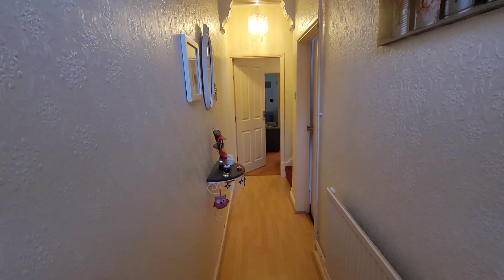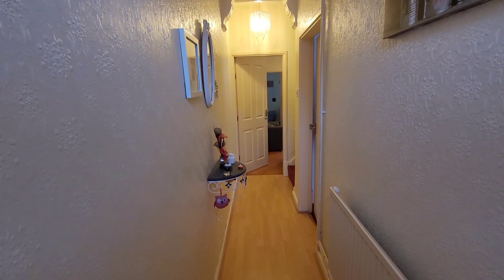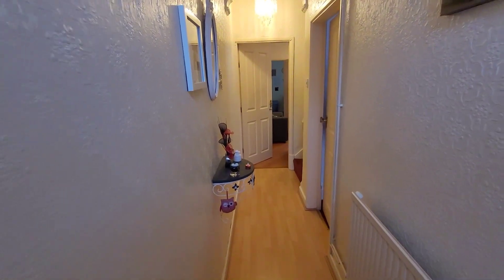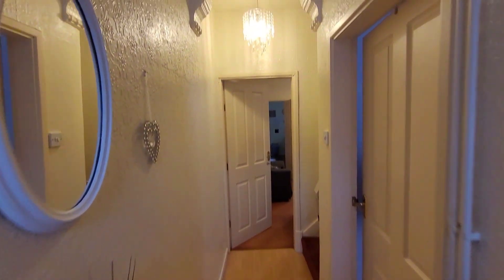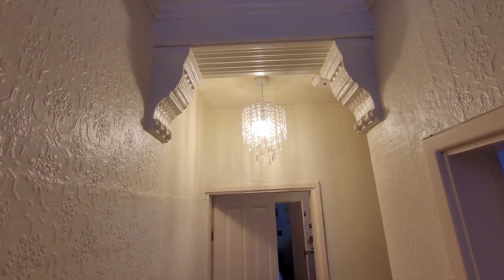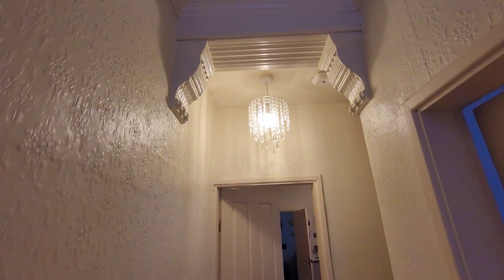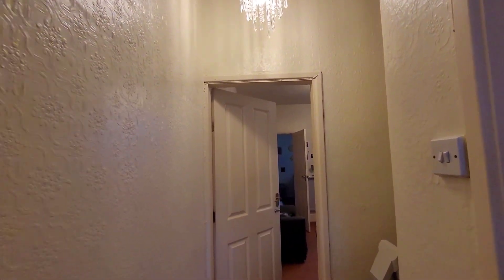And here we are, greeted by a lovely entrance hallway. We've got a radiator here, a laminate floor, and the first thing I noticed when I came in was the lovely original features that have been kept above the doorway. Lots of charm, quirks, and character throughout this property.